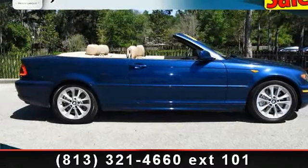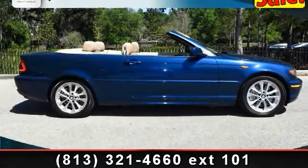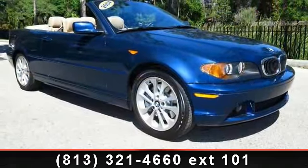Step into the 2004 BMW 330Ci. If you are looking for a first-class ride, you have found it.